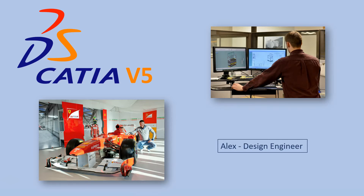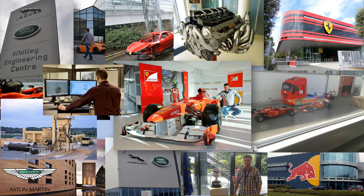All the knowledge and experience that I gained helped me work with companies like Ferrari Formula One team, Red Bull Racing, Jaguar Land Rover, Aston Martin and others.